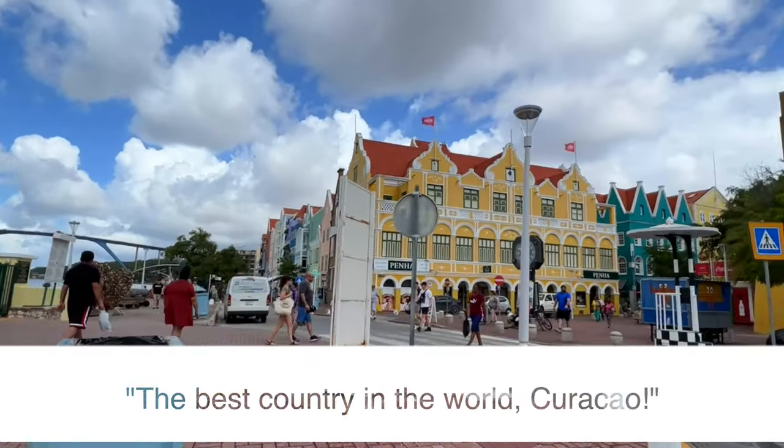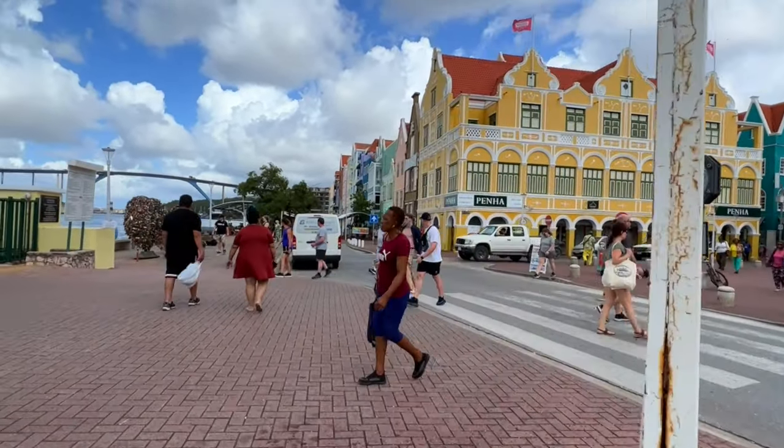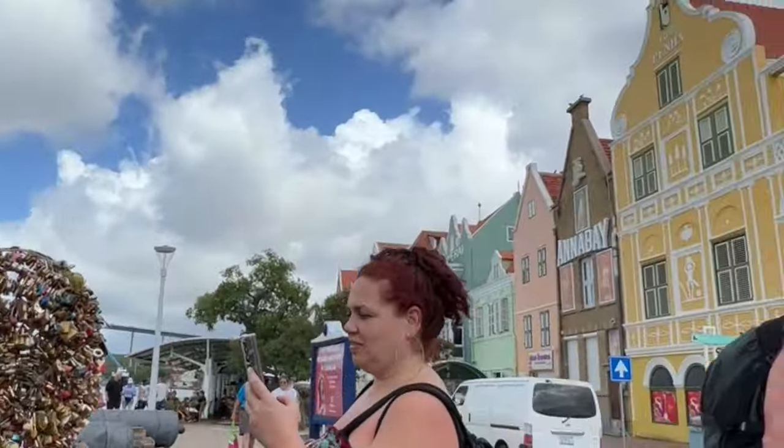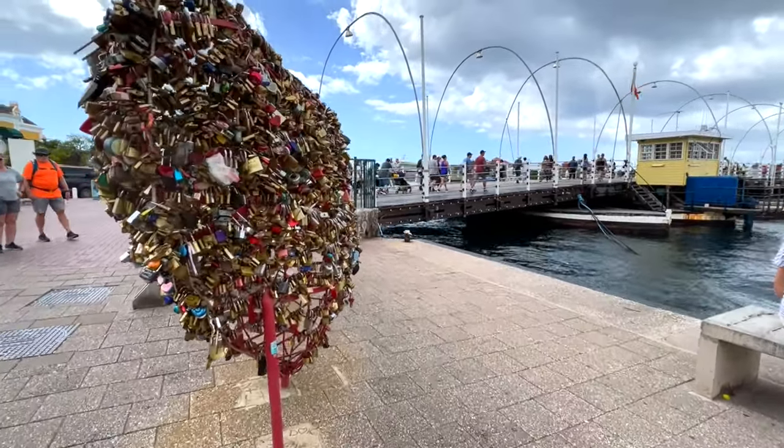I will be putting his information in the description below. We saw some incredible sculpture as we walked through the town including the Punda Heart sculpture, also called Lock Your Heart. It's a symbol of love and commitment and visitors can attach a lock to the heart to symbolize their own love stories.